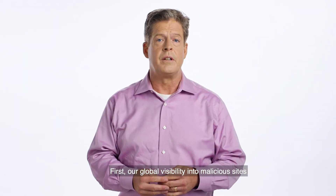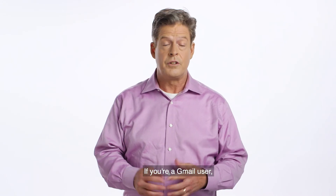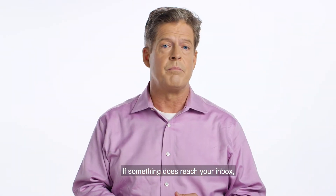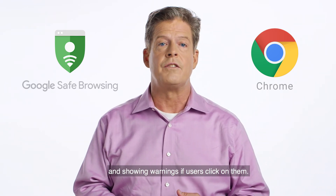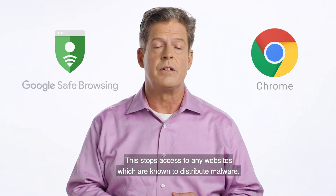First, our global visibility into malicious sites and content makes detection highly effective. If you're a Gmail user, we prevent thousands of malicious attachments from ever reaching inboxes. If something does reach your inbox, Google Safe Browsing in our Chrome browser protects users by identifying dangerous links in email and showing warnings if users click on them. This stops access to any websites which are known to distribute malware.